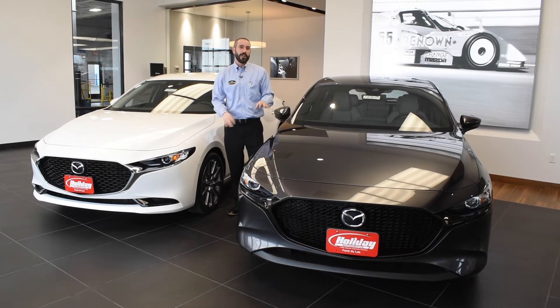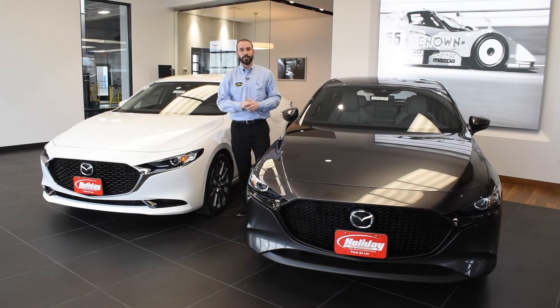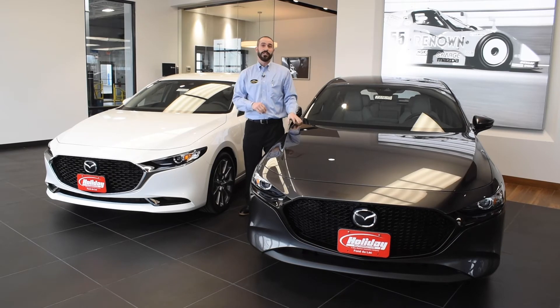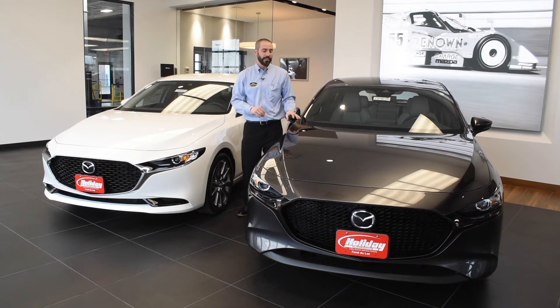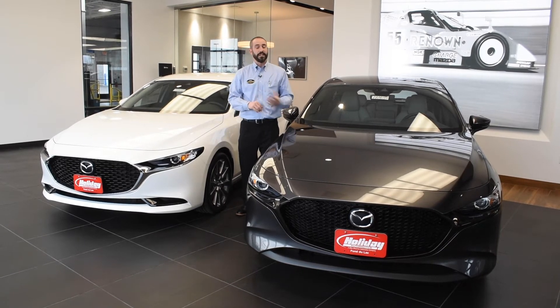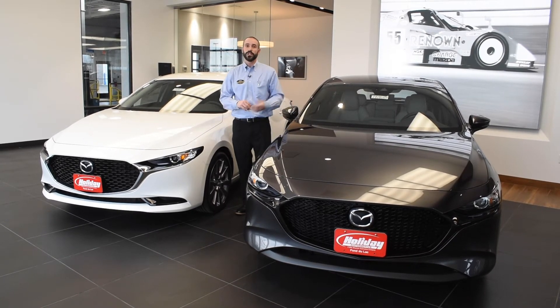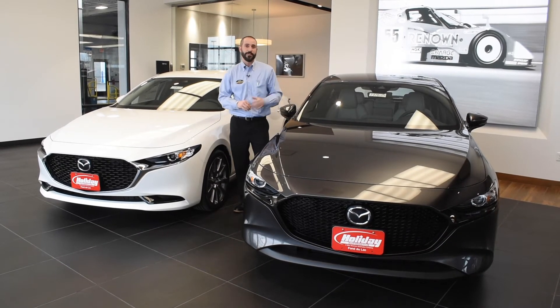You get larger 18-inch rims on the higher trim levels. Previously on the Mazda 3 we were offered a 2-liter 4-cylinder or the larger 2.5-liter 4-cylinder. Now Mazda has gone to the 2.5-liter across the lineup. They've also added something called cylinder deactivation — under light loads, let's say on the highway, especially when using cruise control, it's going to shut down two of the cylinders, and you're going to get better fuel economy.